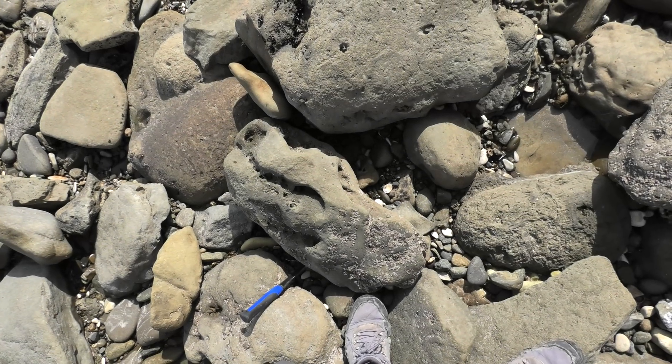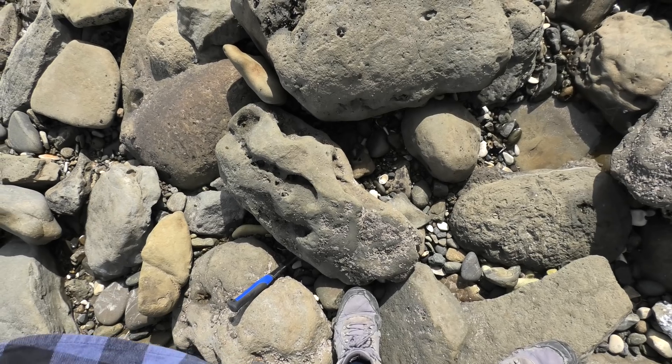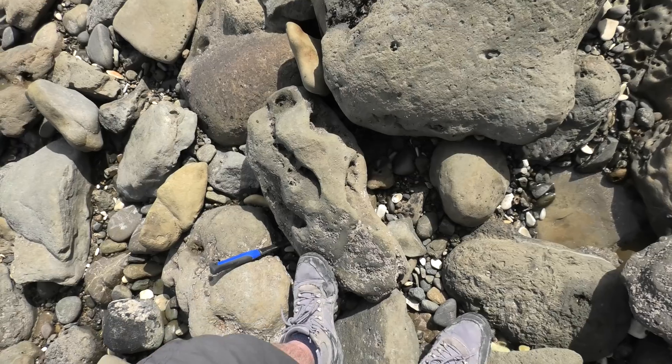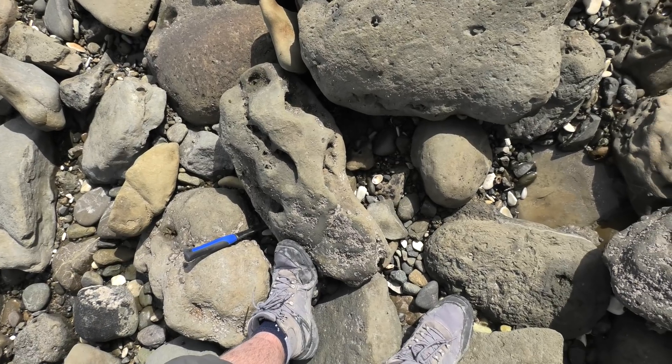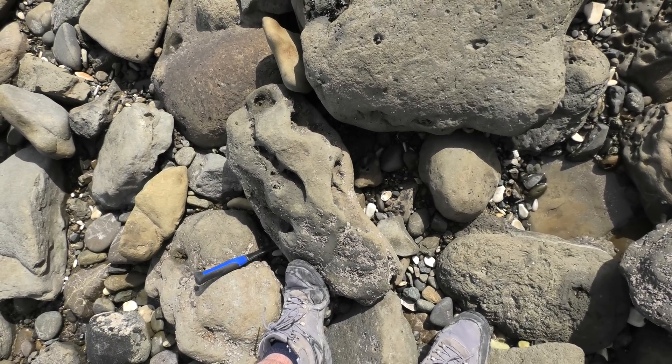I really hope this is what I think it is. I can see what looks to be a shark tooth amongst those rocks down there. If it is, it's pretty big. Let's take a look.